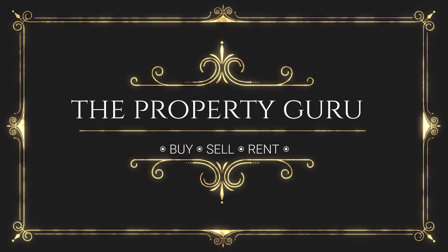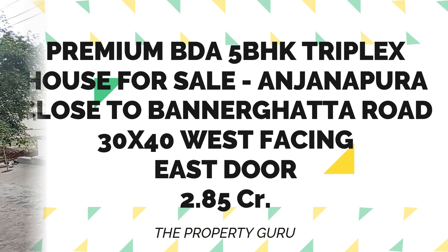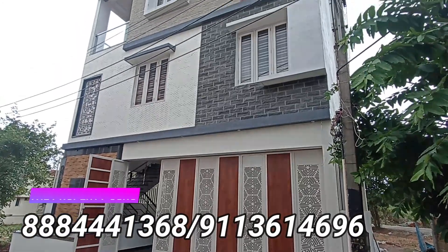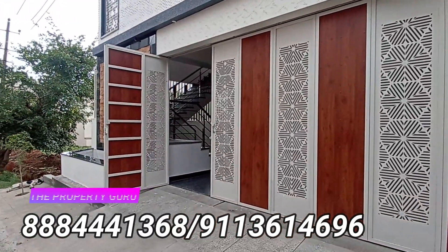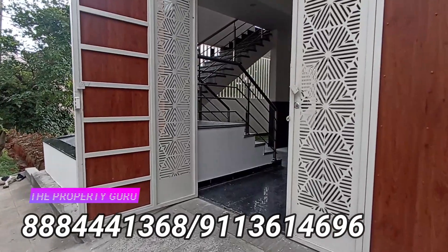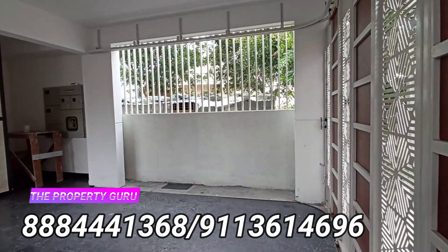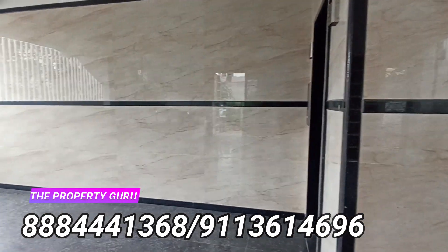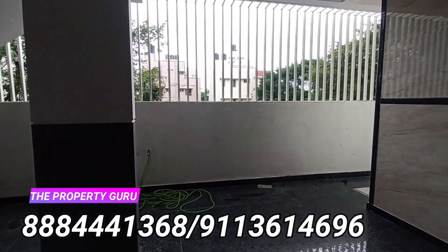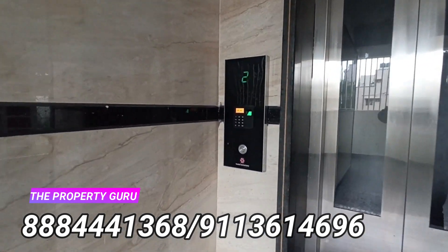Hello everyone, welcome to the Property Guru Show. Indina Property presents an excellent premium 5 BHK house — a triplex house located in Anjanapura. This property is built on a 30x40 BDA site, facing west. The property has a ground floor parking area with a one BHK house and a lift.